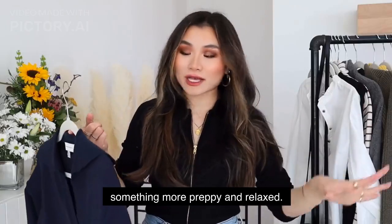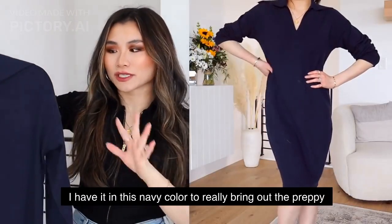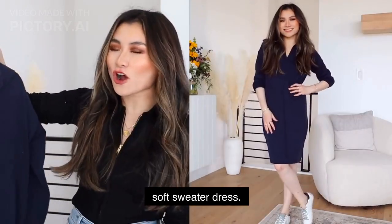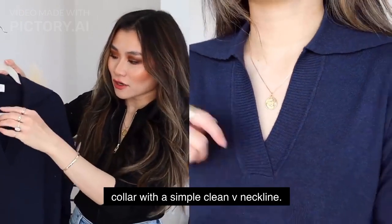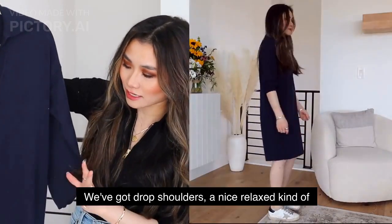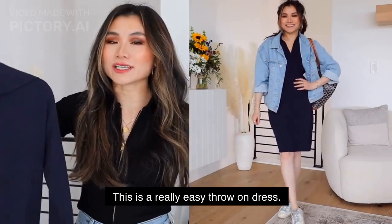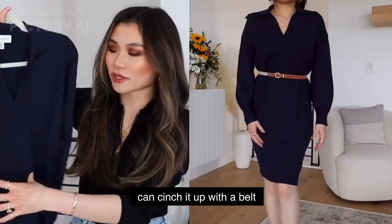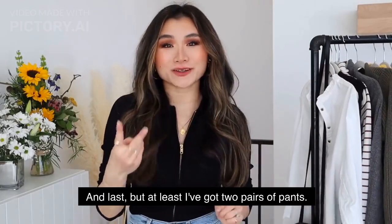For something more preppy and relaxed, this is the Free Assembly polo sweater dress in navy — really brings out the preppy vibes. It's a very relaxed soft sweater dress featuring an extra wide polo collar with a simple clean V-neckline. It has drop shoulders, a relaxed cocoon shape with a tapered elasticized hem. A really easy throw-on dress — very body forgiving worn untucked, or you can cinch it up with a belt for a more defined look.